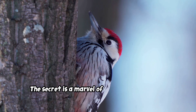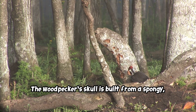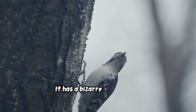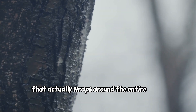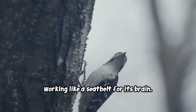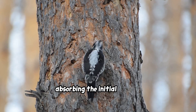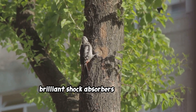The secret is a marvel of natural engineering. The woodpecker's skull is built from a spongy, mesh-like bone that acts as a natural cushion. It has a bizarre tongue bone, the hyoid, that actually wraps around the entire skull, working like a seatbelt for its brain. On top of that, its beak is both hard and elastic, absorbing the initial impact. The whole system is one of the most brilliant shock absorbers on the planet.